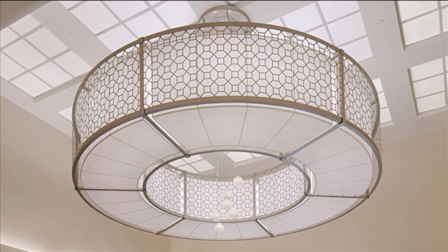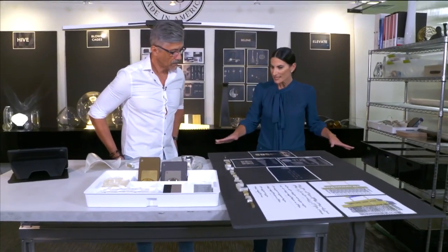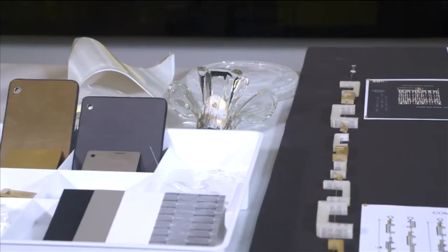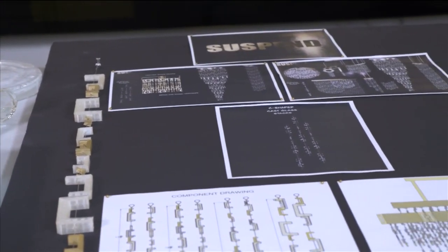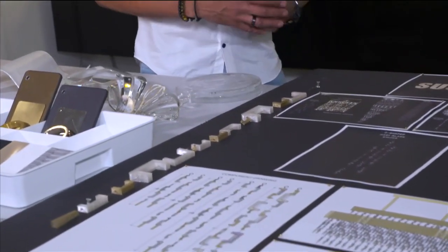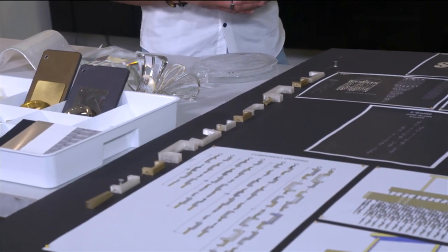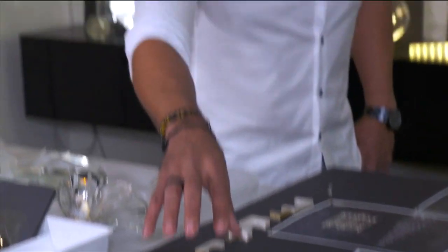A lot of our collections are crystal lines. Here we have a working collection we call Suspend — just a suspension of crystals. But we took your traditional crystal with symmetrical facets and came up with our own sculptural crystal form. These C-shapes are a little more architectural. You can see the evolution from initial concept sketches to 3D printing, and then we put together component drawings for our manufacturing team to start manufacturing.